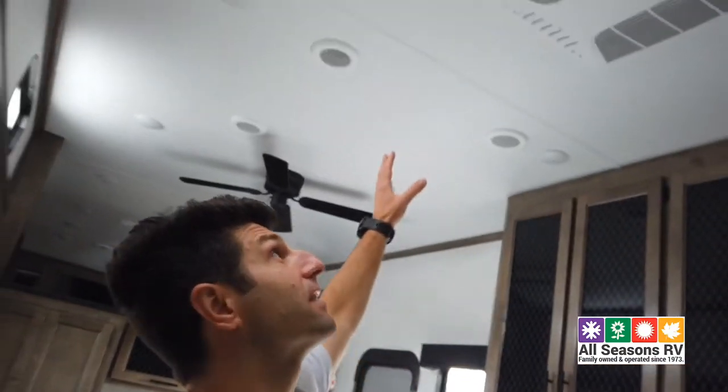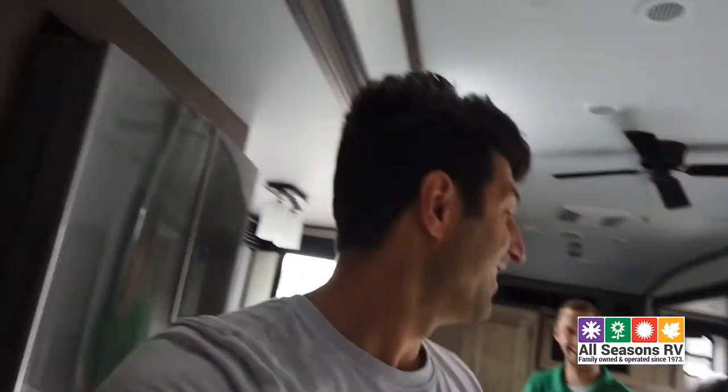The kitchen is incredibly spacious — eight-foot ceilings in here. And then you've got a huge bedroom with a king bed and a wardrobe slide out. This thing is massive.